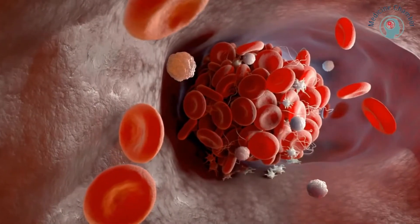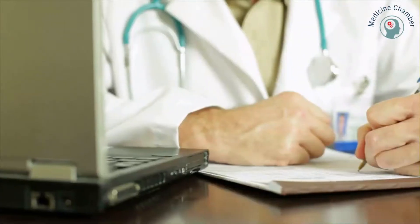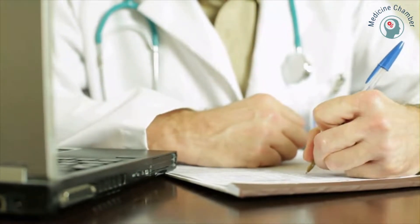Blood clots in the leg can occur at any age. If you're over 50, the risk of DVT increases with age, and you'll be more likely to experience DVTs as you get older. Symptoms of an embolism include chest pain, difficulty breathing, or swelling. If these signs occur, visit a doctor immediately.